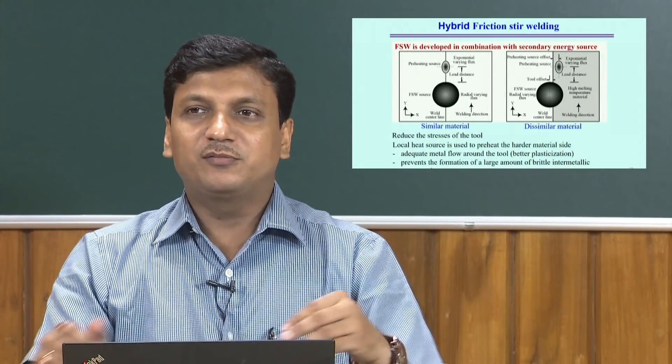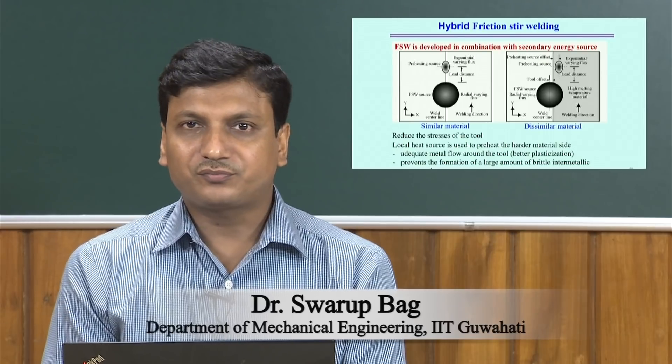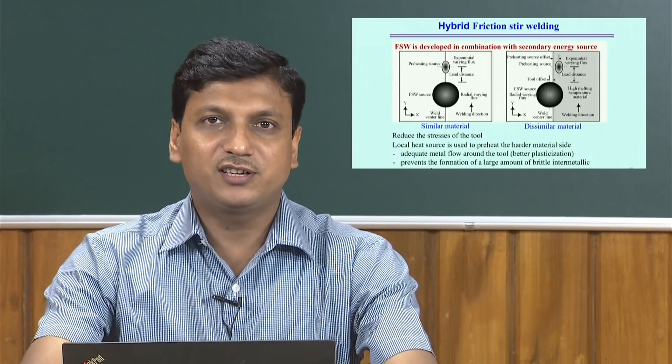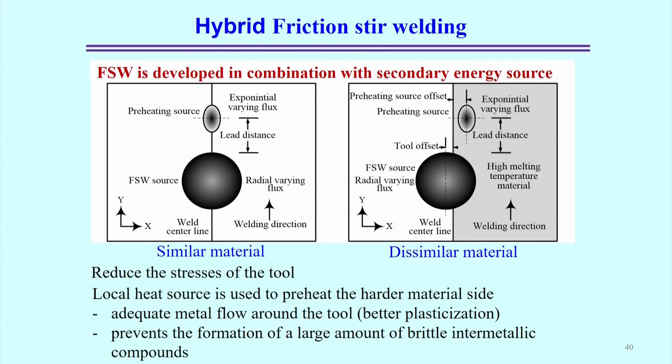Hybrid Friction Stir Welding. After conventional Friction Stir Welding processes, which have some advantages and disadvantages, modifications led to the development of the hybrid Friction Stir Welding process. Hybridization is a simple way of adding an extra heat source to the conventional Friction Stir Welding process, which brings some new dimensionality — that is called the hybrid Friction Stir Welding process.